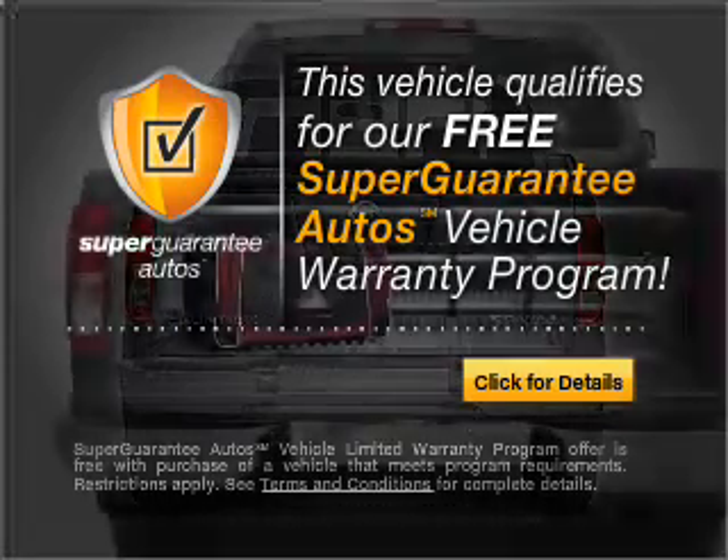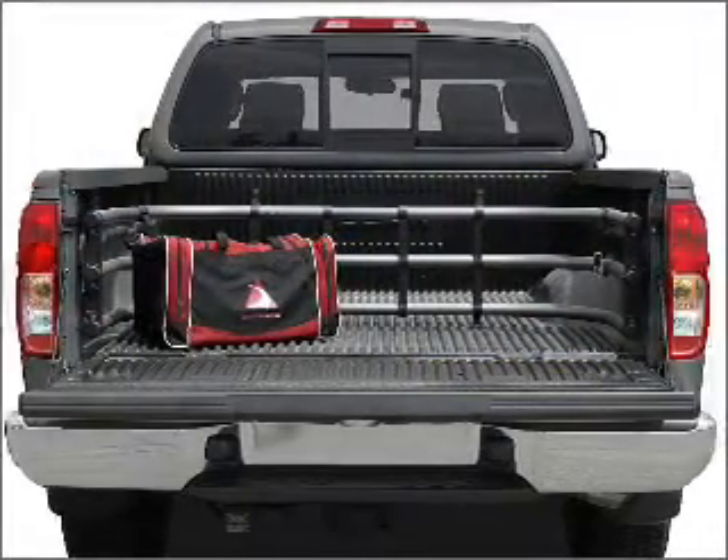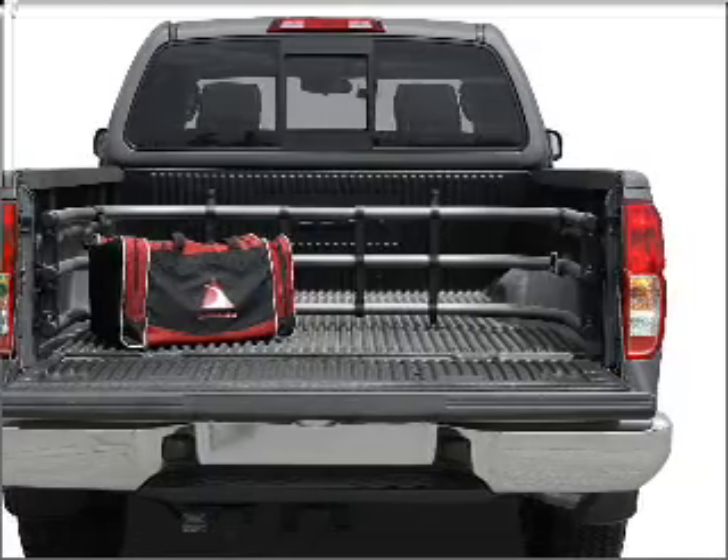Buy a vehicle and get a free warranty from us, only at everycarlisted.com. Premium wheels give a more luxurious look.